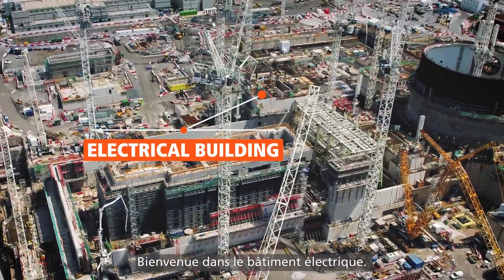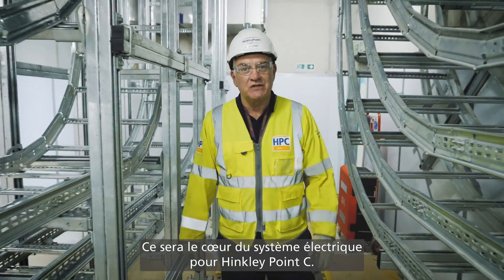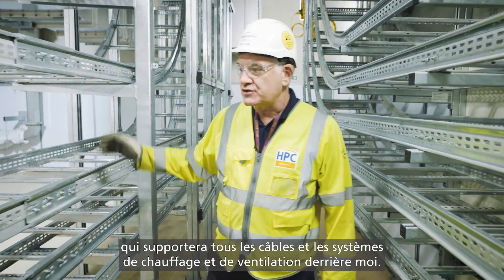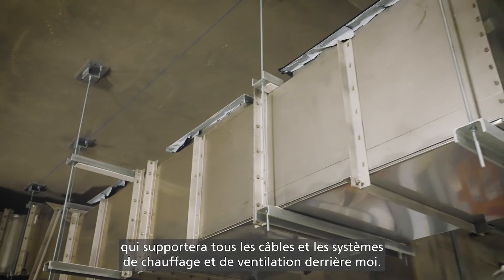Welcome to the electrical building. This will be the beating heart of the electrical system for Hinkley Point C. You can see we're making good progress in installation of all the containment which will carry all the cables and the heating and ventilation systems behind me.